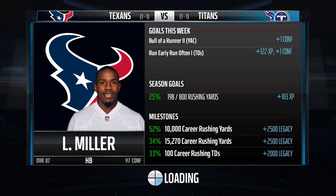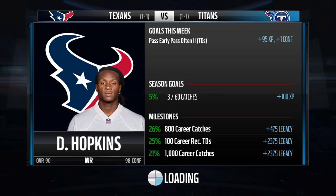So if you watched the last one where I got the safety, that one is not actually going to be on the record books where I won. So we'll see how this game goes.